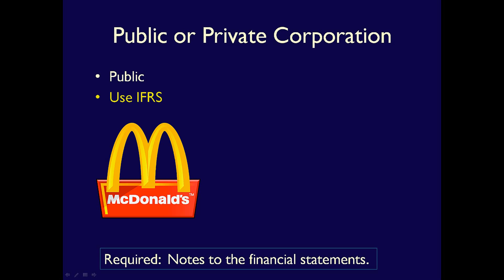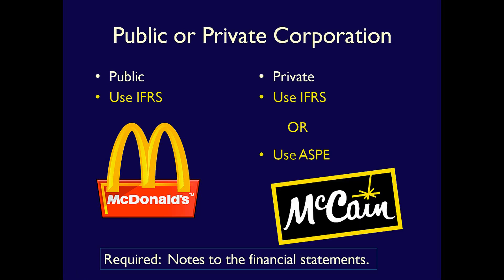In these videos, I'll be using a public corporation to explain what the Notes to the Financial Statements include, but this video will apply to companies following IFRS or ASPE.